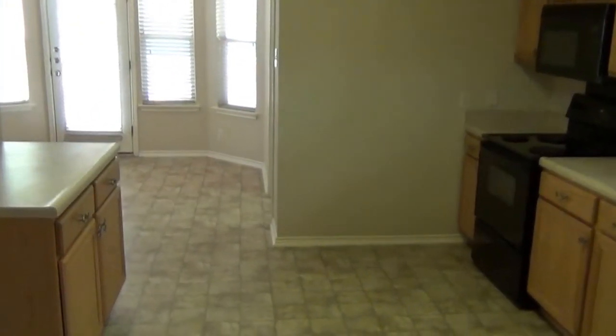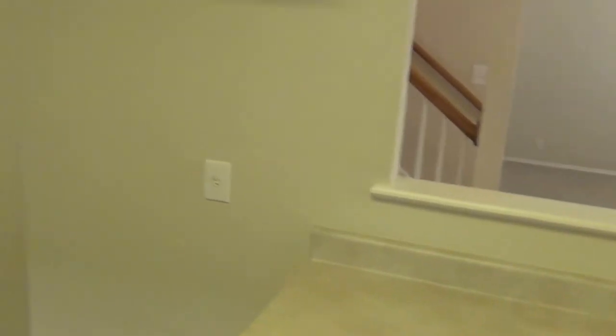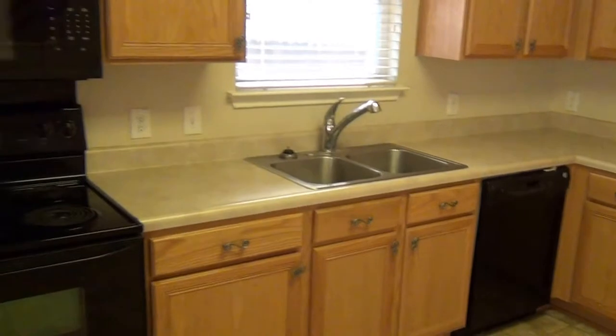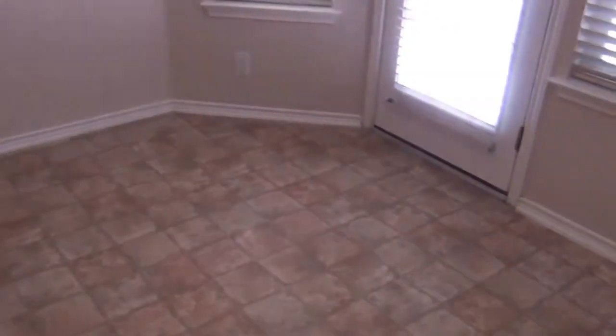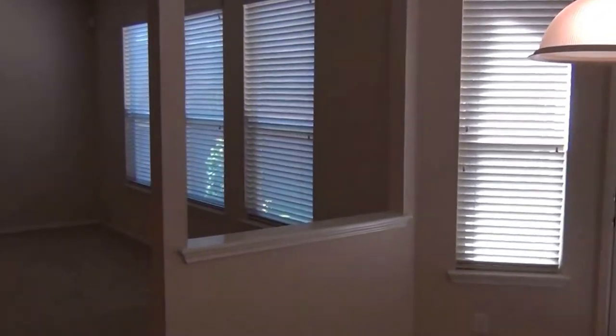Going into the kitchen. This is where the refrigerator would be. There are plenty of cabinet space, counter space, dishwasher, stove, microwave. On around here to the utility room and part of the pantry here. A lot of shelf space in there. Right here you have a little eating area, a little breakfast spot. And that's an open floor plan here into the living room with a fan, and it is carpeted as well.